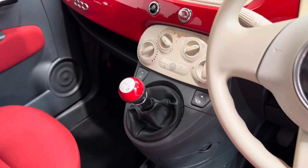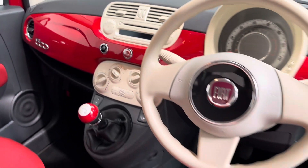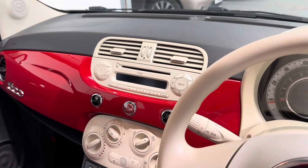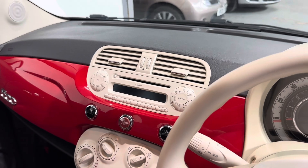Electric windows, air conditioning, that all-important city button for the power steering which just lightens up the steering, and then your little CD FM/AM stereo head unit.